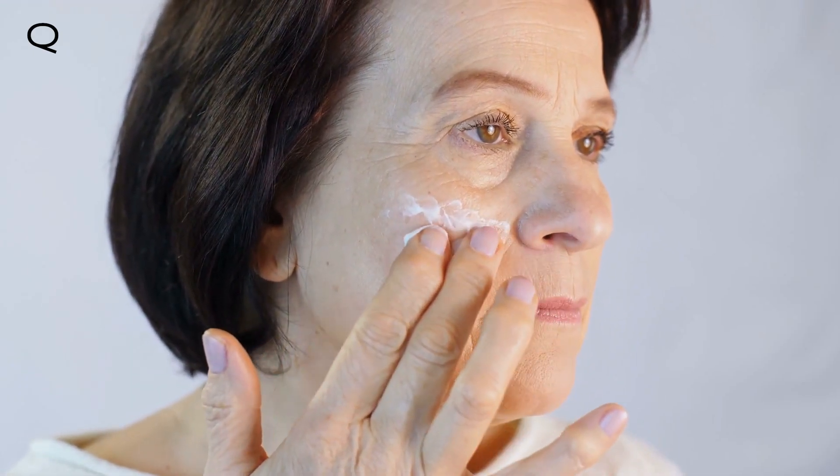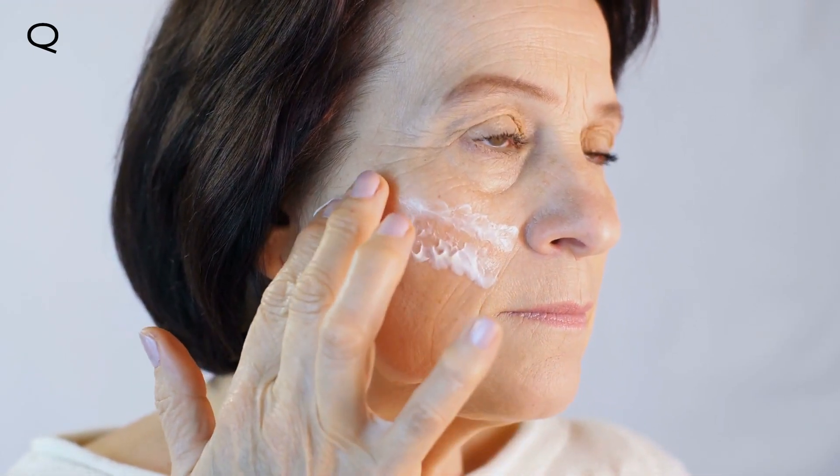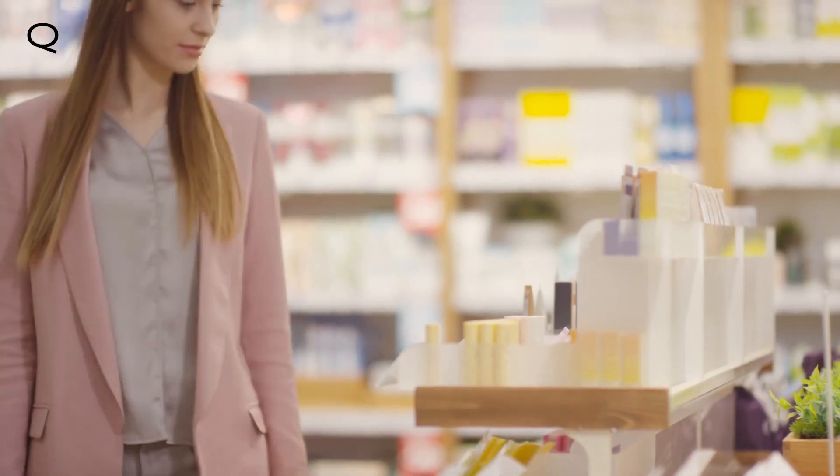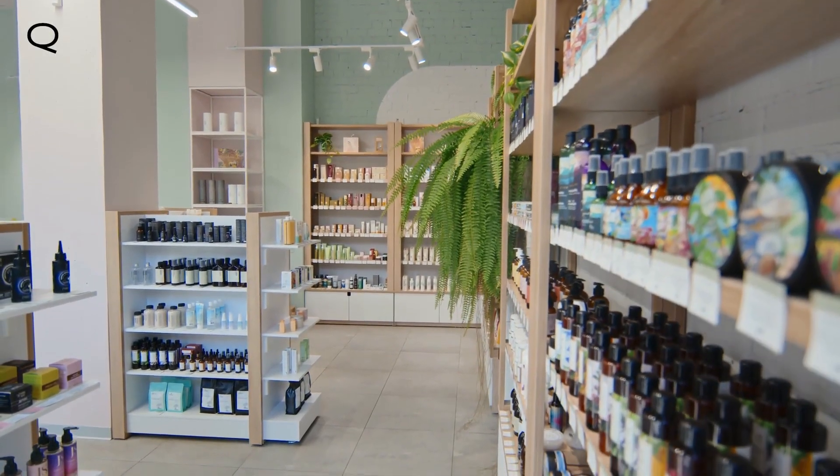Moisturizing your skin is important, whether you want an anti-aging solution or if you're prone to acne and other conditions. But finding the perfect moisturizer can be a challenge. It's also confusing with so many products on the market.